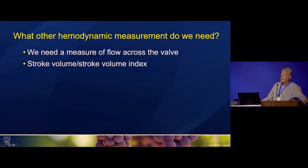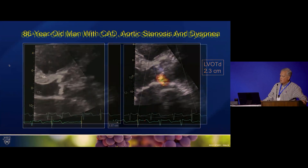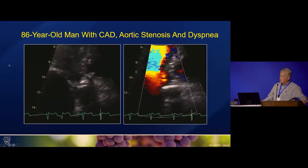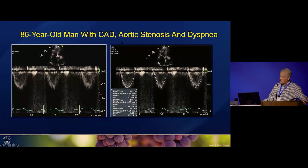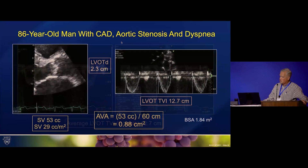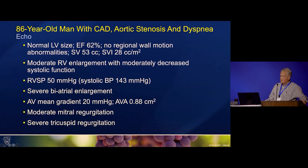We use stroke volume, which gives us the valve area — the other important piece of information we need. For measuring flow, we use the stroke volume index. We measure the LVOT diameter, place the sample volume not too close to the valve to avoid aliasing, get our LVOT signals, and average a bunch because he's in atrial fibrillation. We end up with a valve area of 0.88 cm². This was the final report with valve area added in.